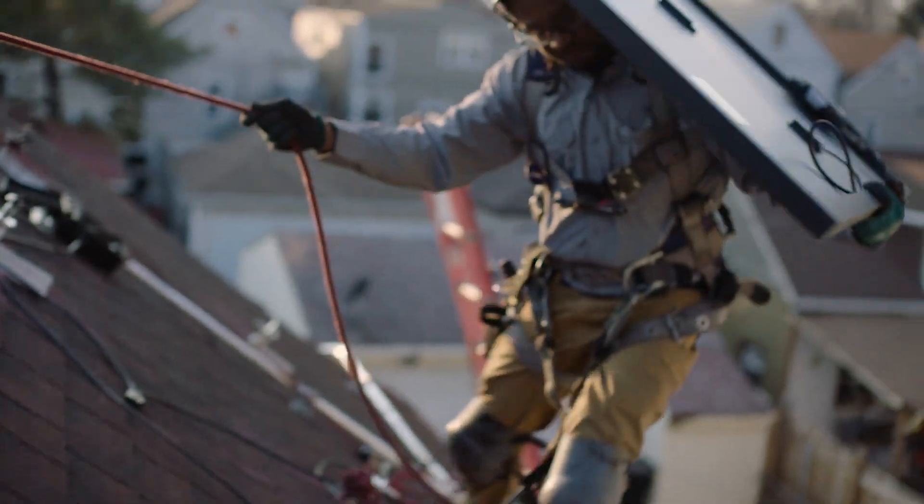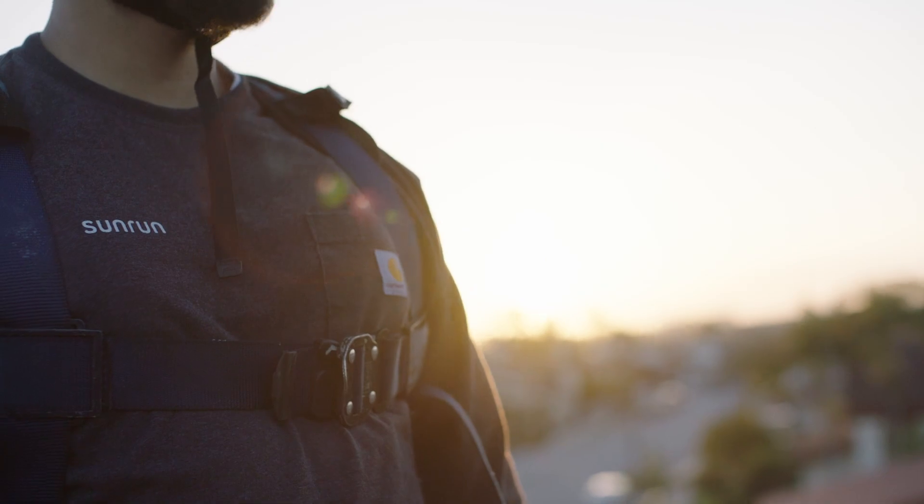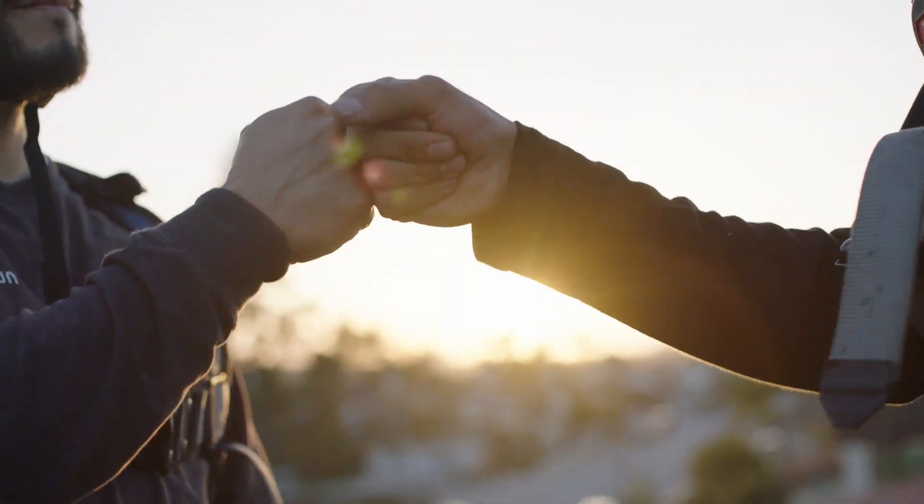It is rare to find a partner that's as dedicated to the solar industry as we are. Working with the Google team and creating this Solar API has allowed us to think of our own business differently and almost challenges us to be more innovative.